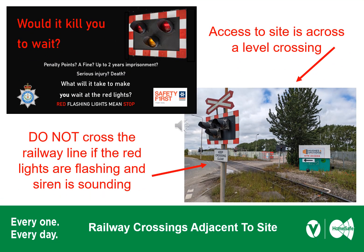One of the main hazards on site which could result in serious injury or death is the railway crossing adjacent to site. Do not cross the railway crossing if the red lights are flashing. This is monitored by the Port of Tilbury Police, and potential outcomes are penalty points on your licence, a fine, and up to two years imprisonment for those who do not comply. This applies to people on foot or on a push bike as well as those driving vehicles.